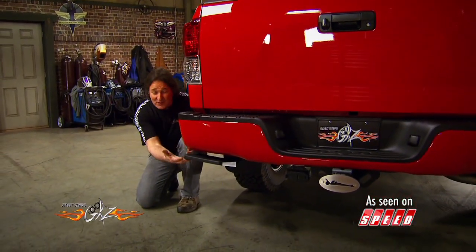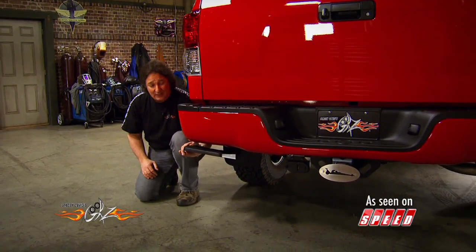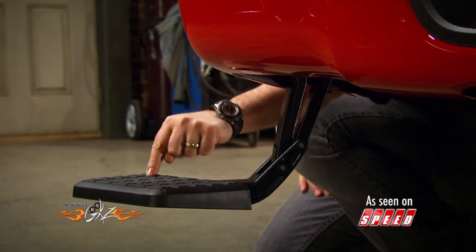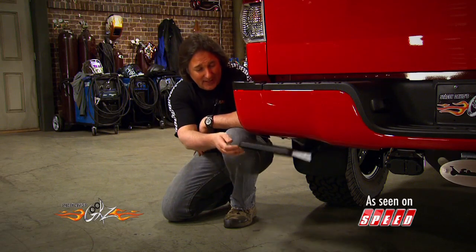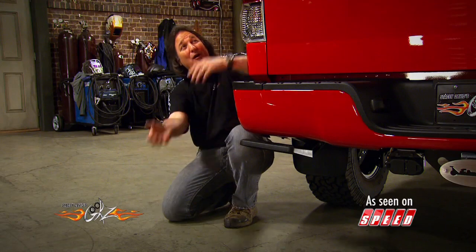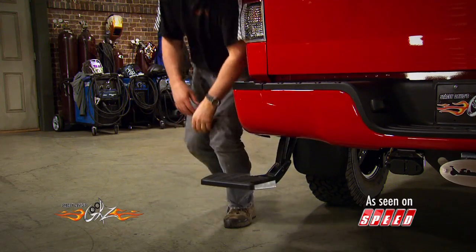This is a little retractable step that tucks right up against the body when you're not using it. Then when you need it, you give it a push and there it is. And that is strong enough to handle the biggest boy that wants to jump up on there. Then when you're done with it, give it a kick, it tucks back up out of the way. If you are tired of trying to crawl up over your bed, you need to get a bed step, plain and simple.